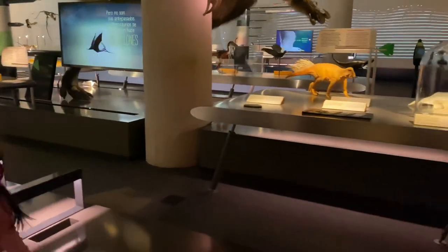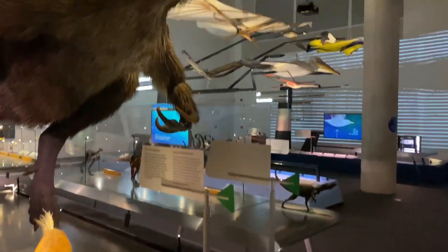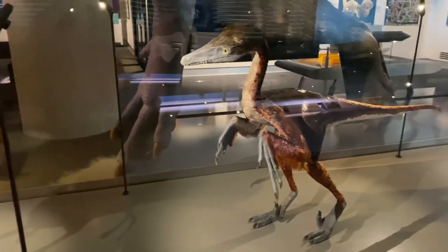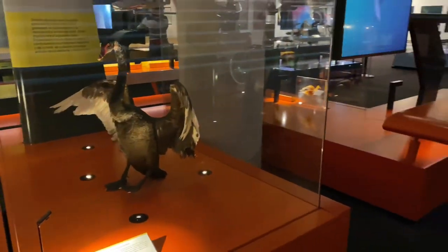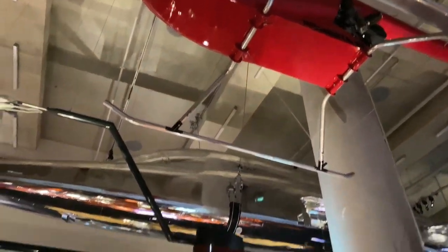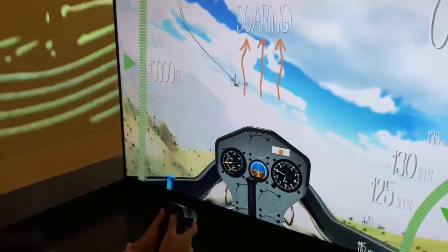Now it's time to visit Feathers to the Stars. I love this exhibit. I learned that the first feathered animals were actually dinosaurs. And I also learned how other feathered animals, like birds, have inspired aviation — or in other words, flying crafts — taking us beyond the clouds and into outer space.